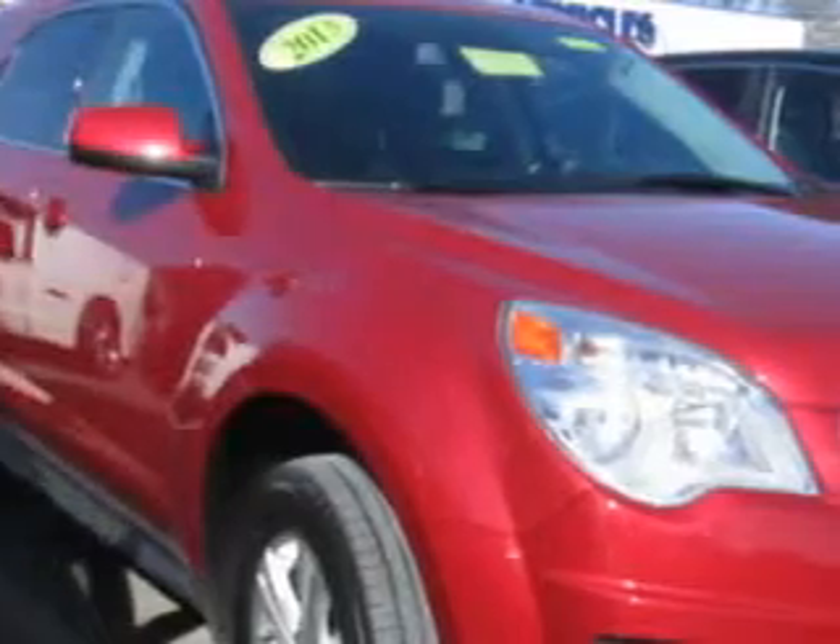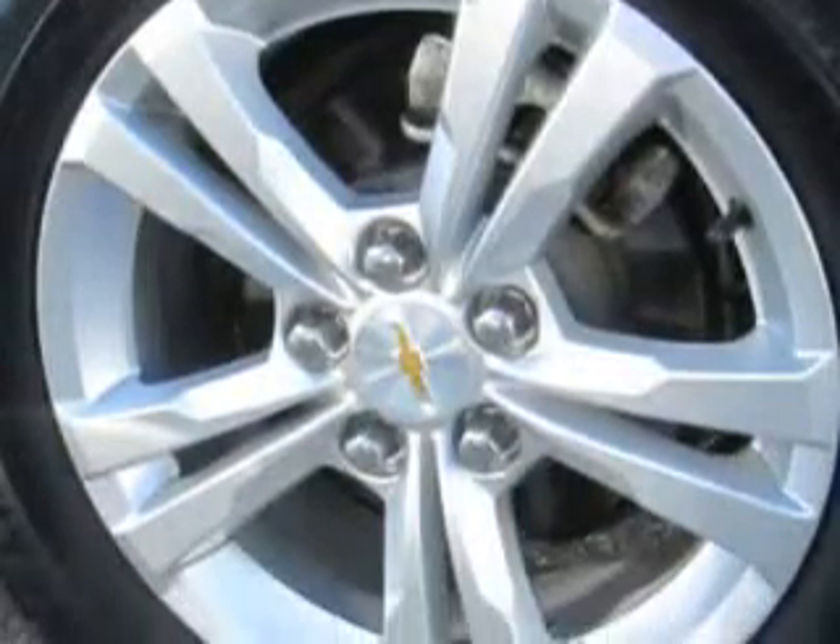Check out this Crystal Red Tint Coat 2013 Chevrolet Equinox SUV equipped with a 4 cylinder engine and an automatic transmission. Enjoy an impressive 22 miles to the gallon on this great SUV with features like Hill start and braking assist, and sun visors.